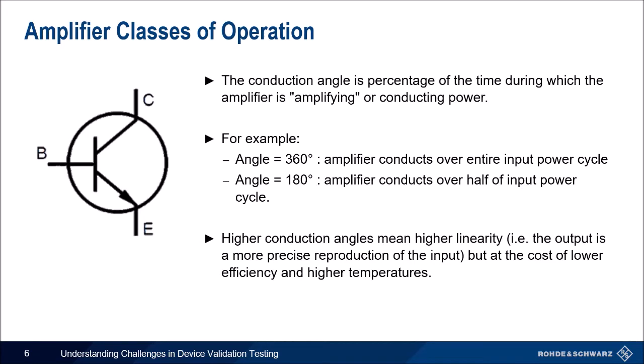Amplifiers have a few different classes which determine their conduction angle, application, and type of output power. The conduction angle is the percentage of time during which the amplifier is conducting power or amplifying. A conduction angle of 360 degrees means the amplifier is conducting over the entire input power cycle, while 180 degrees means the amplifier is only conducting half the time. Higher conduction angles mean higher linearity and better imitation of the input, but come at the cost of lower efficiency and higher temperatures.